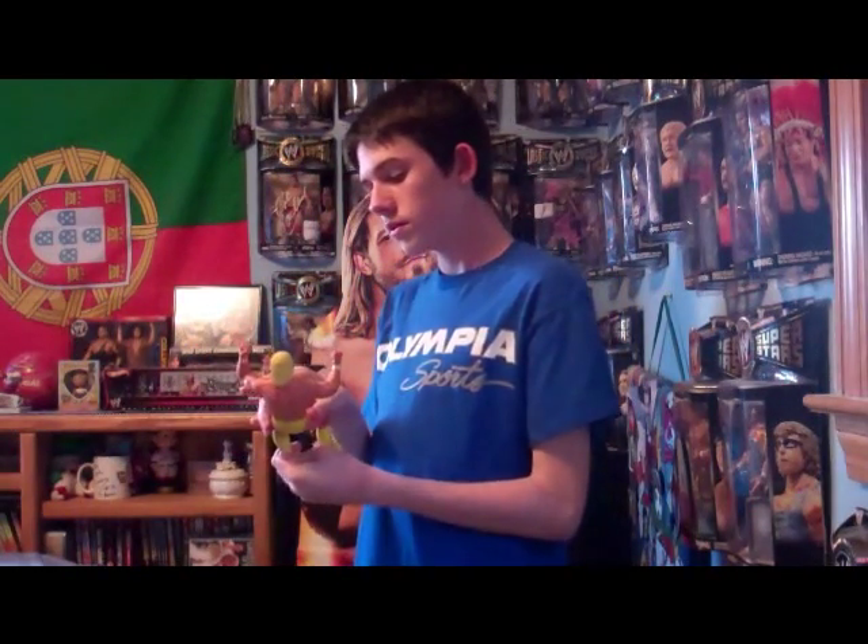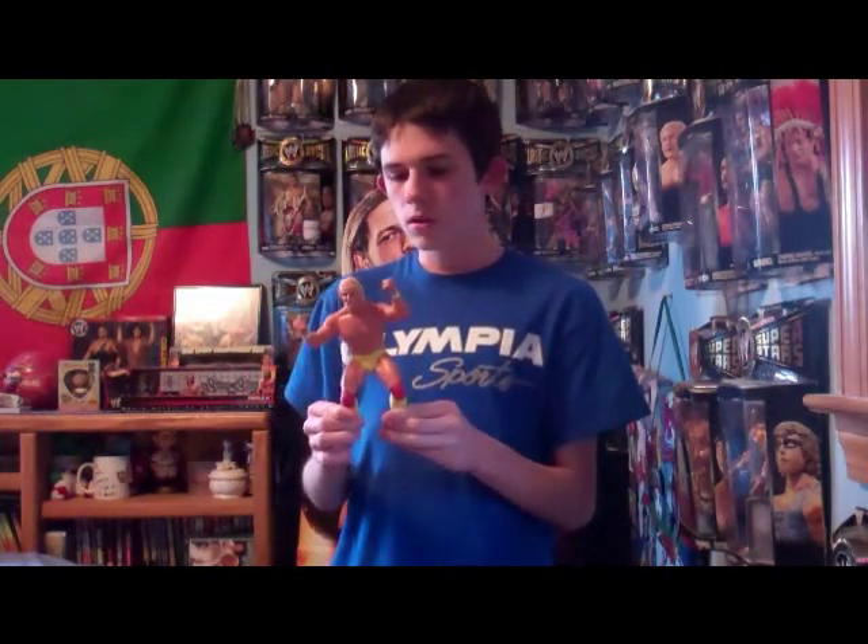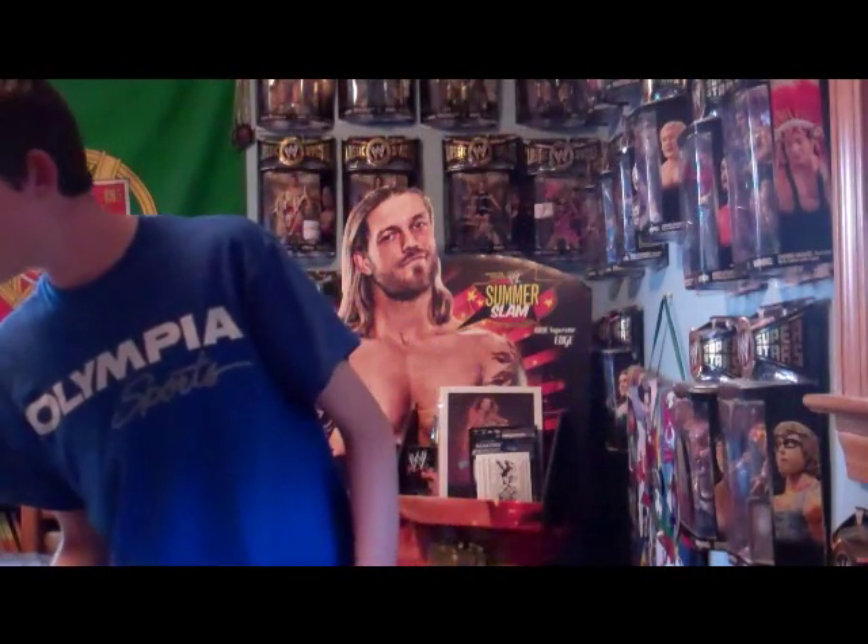Next we have a Hulk Hogan in really good condition — one you can find on eBay. Someone gave these to me a long time ago, probably four or five years ago. With Hulk Hogan, I'm not sure if that one came with a belt or not.